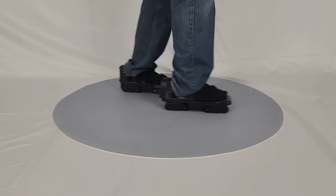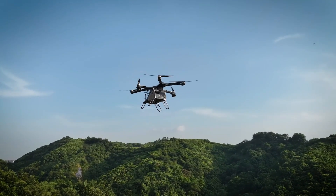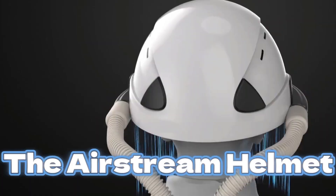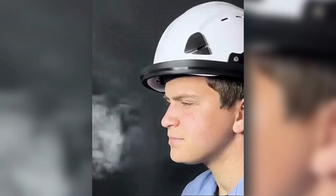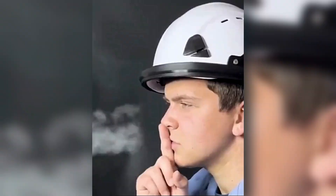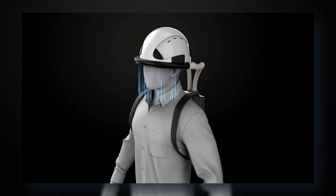Okay, if shoes that let you game, beds that think, and flying cars didn't blow your mind yet, just wait — because what's coming next might change how you see the entire planet. The Airstream helmet doesn't just protect your head, it purifies the air you breathe. It has a built-in filtration system that creates a clean airflow around your face, filtering dust, pollution, and even pathogens.